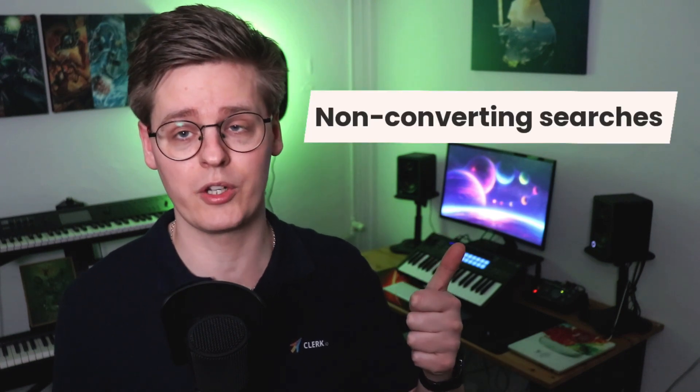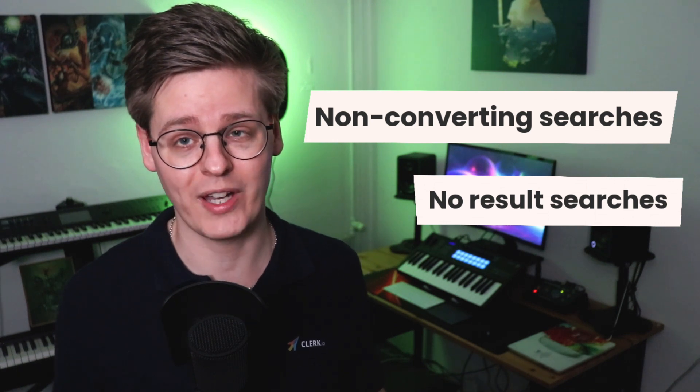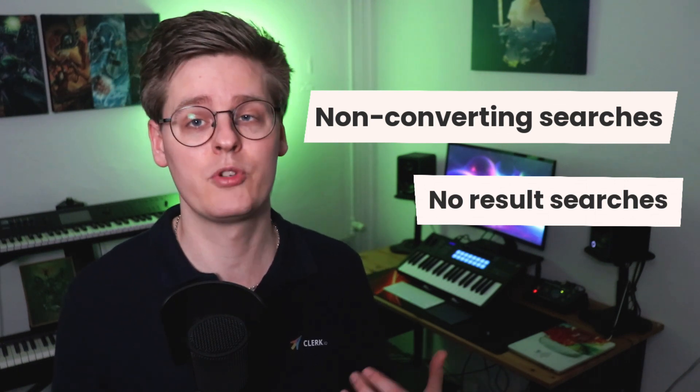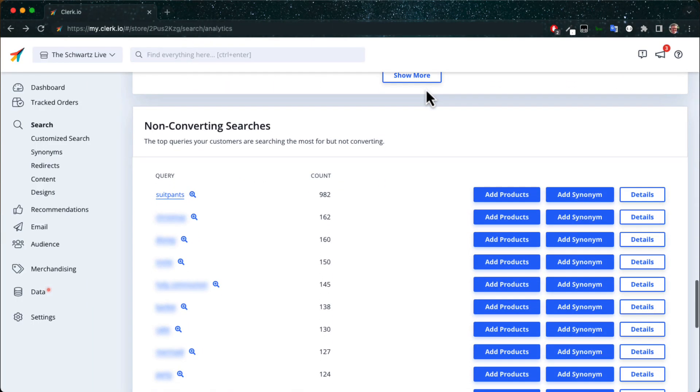Some of the most important aspects of search insights are non-converting searches and no-result searches, because they can be used to identify gaps in your catalog, synonyms you've not thought of yet, and much more. Often, non-converting searches will tell you about interests that were not met correctly.